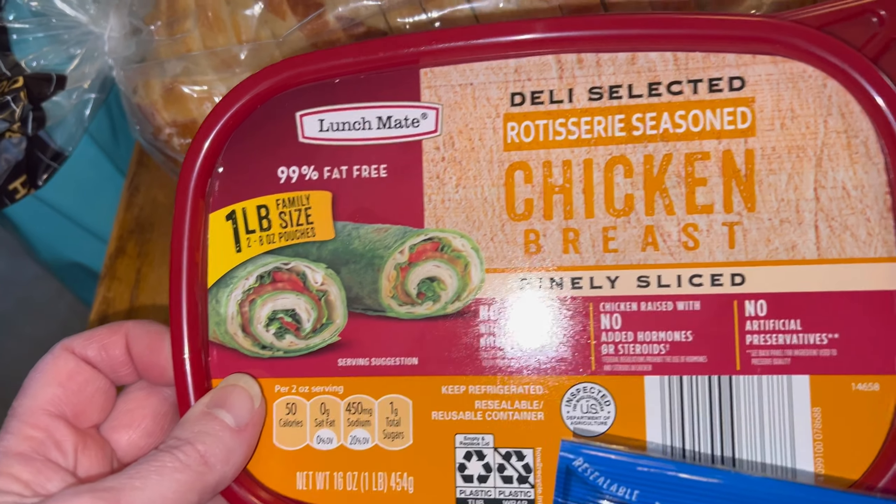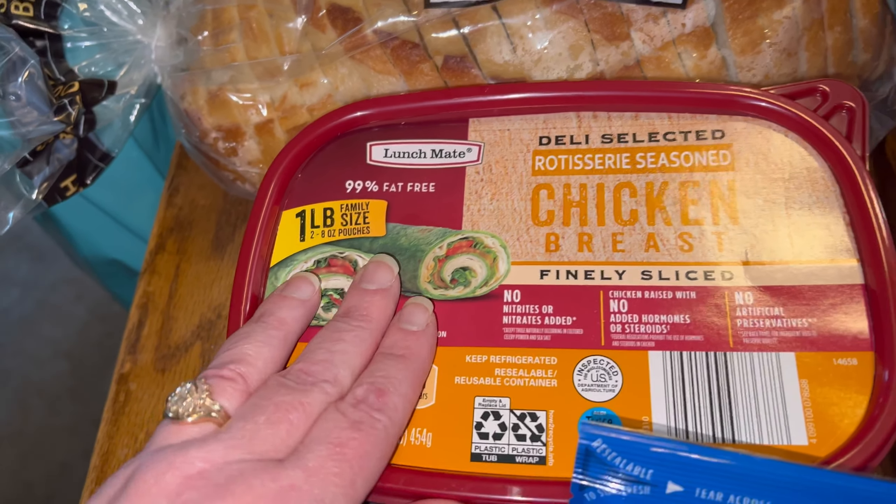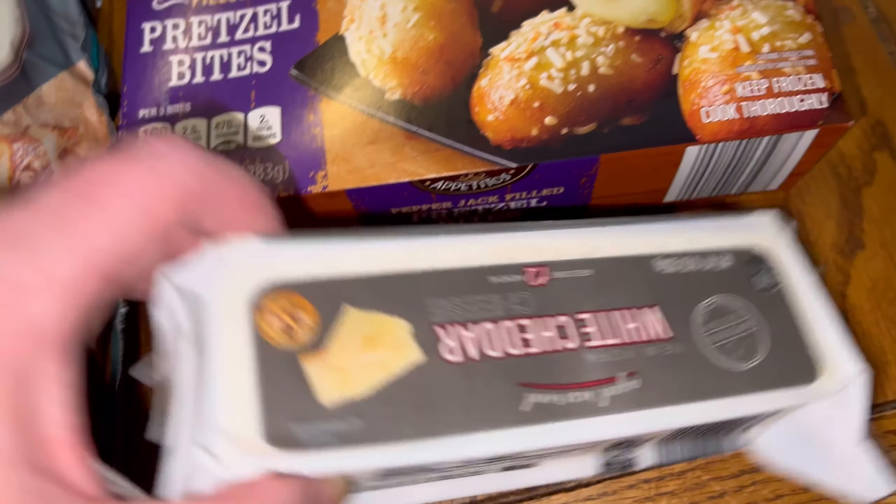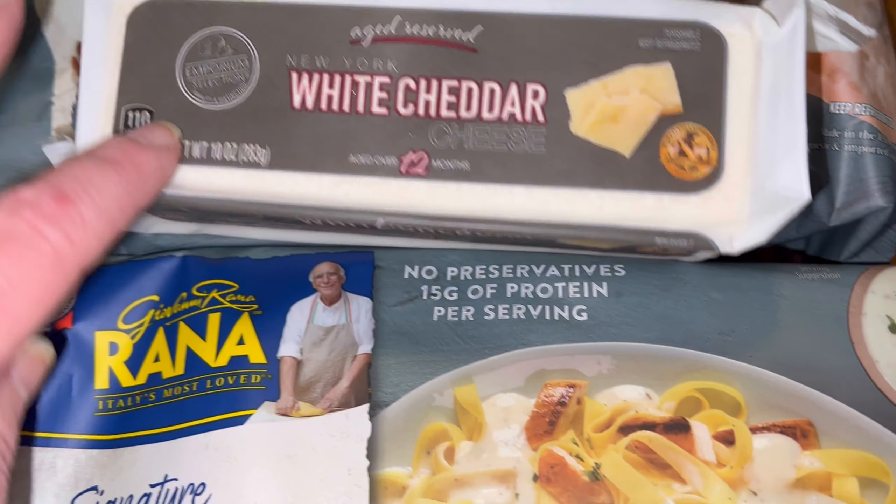What I initially went in for was just to get some chicken breast lunch meat. I also got some white cheddar and mild cheddar cubes for pasta salads, and then an aged white cheddar.